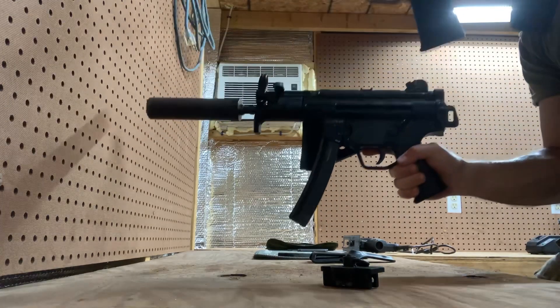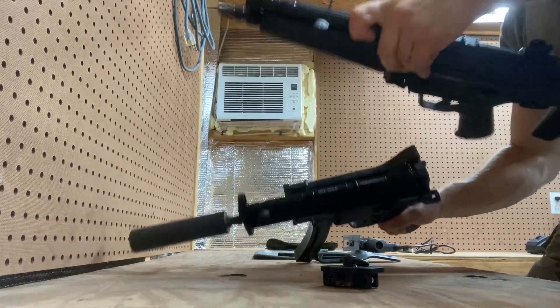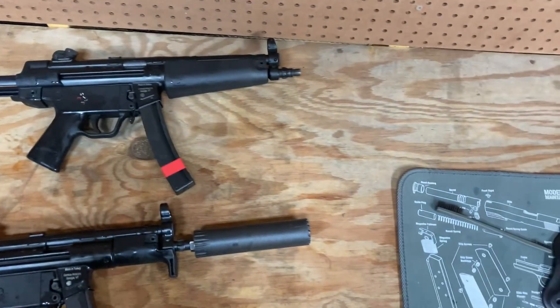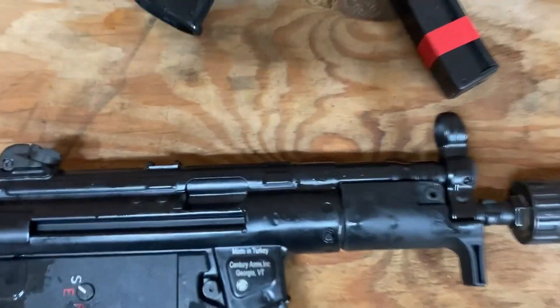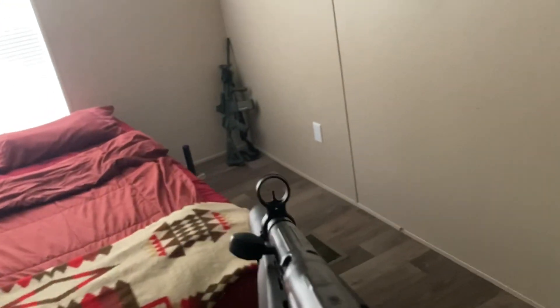Overall, I would definitely recommend that anyone who wants to get into the world of MP5s pick up an MKE. For the price, you just can't beat them, and all the little extras that come with them are a nice touch. If I had not seen one of these for sale at my local gun store and picked it up on a whim one day, I may have never cared to learn anything about the history and huge collector scene behind the MP5. But ever since driving home from Northern Security and opening up that case with my buddies, I've been hooked.